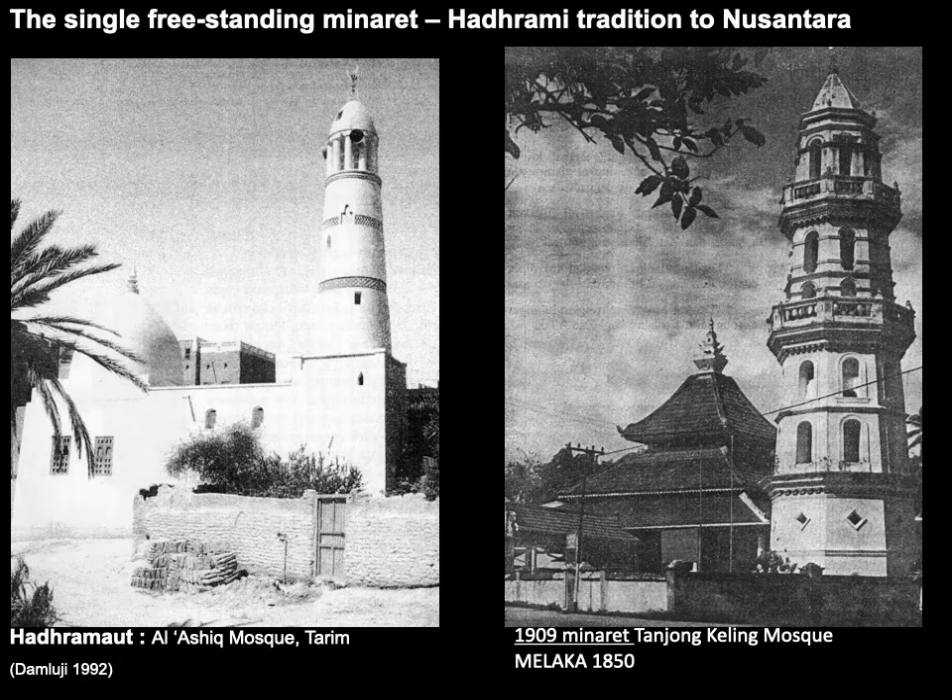When it comes to minaret design, this is an architectural feature that can also be found in Hadramaut in Yemen, where the Hadrami people originated from. Among the Hadrami, there are specific families who claim descent from the Prophet Muhammad. The male progeny of these families normally carry the title Shaykh or Sayyid in their name, and the female descendants would sometimes carry the title Sharifa.